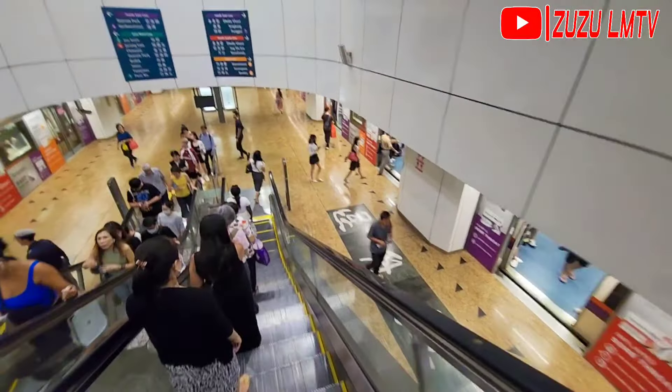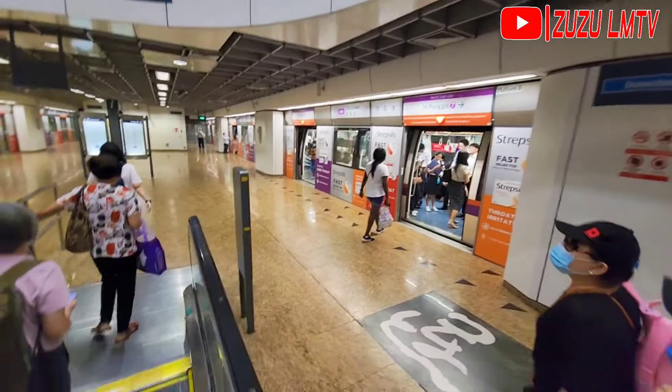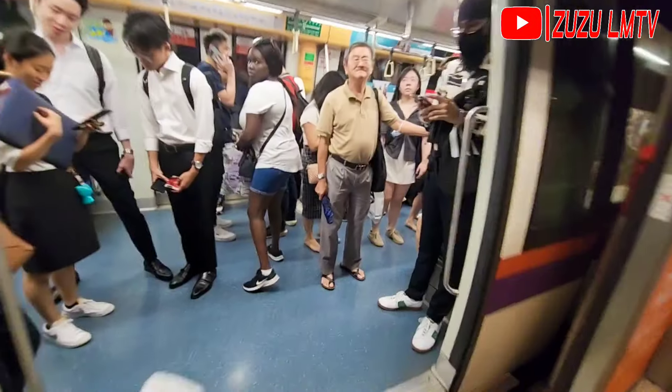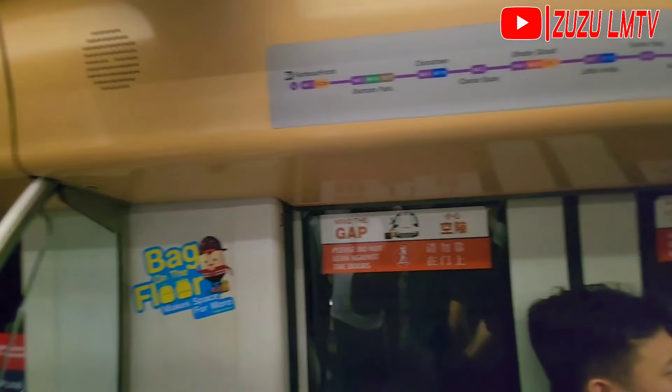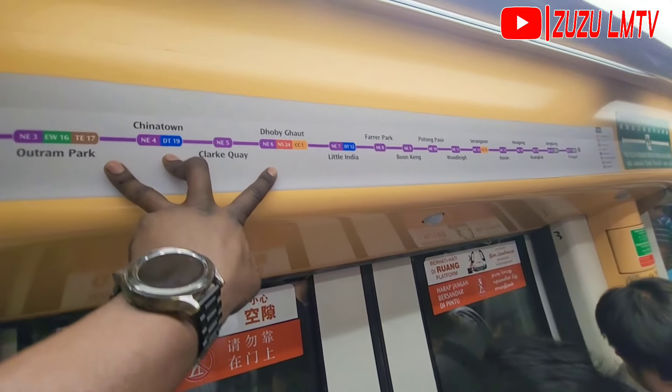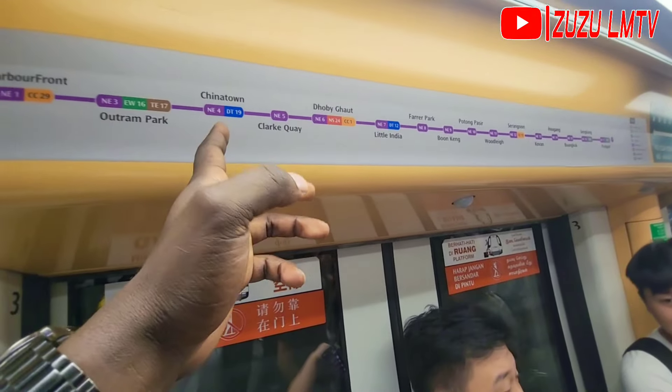We've just left Chinatown market, which I'll show you in a separate video. Right now we're going to ION Orchard, the largest or second largest shopping mall in Singapore. We're catching the train — it's only a couple of stations from Chinatown to ION Orchard. I'll also have a separate video showing the Singapore MRT, the Mass Rapid Transport. Right now we are alighting at Dhoby Ghaut station and then catching a different train to get to ION Orchard.